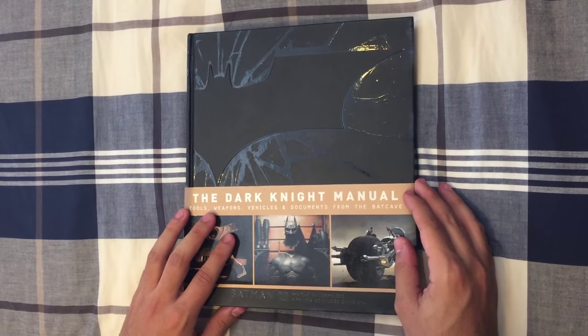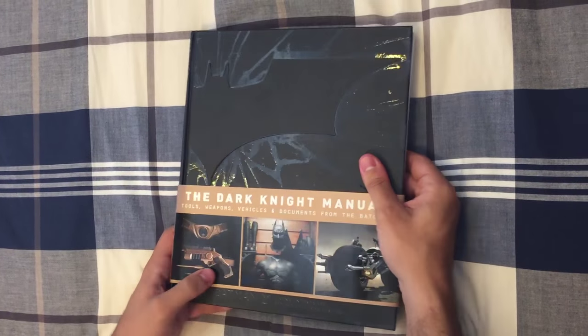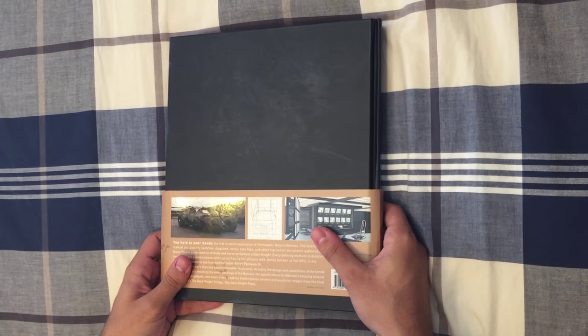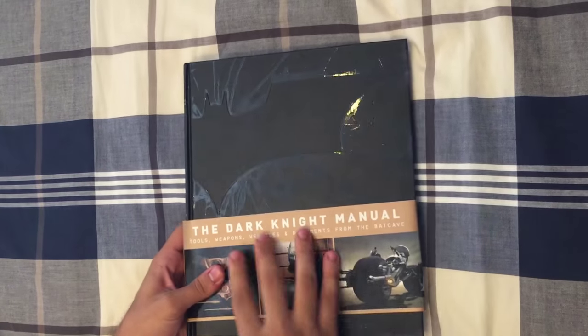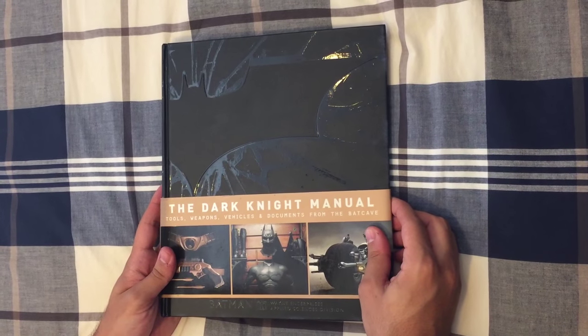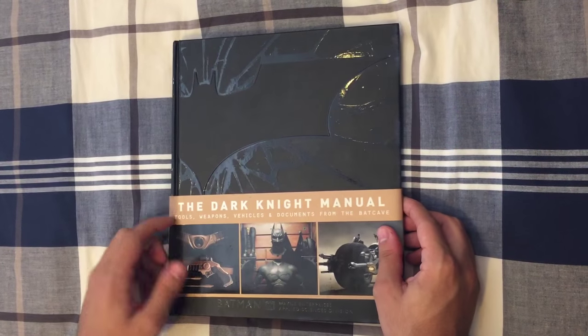In a little bit I'll explain what it has inside. But first, as you guys can see, it's a nice hardcover book that, due to its size, could be a coffee table book — something that's a nice item to have around the house if you're a Batman fan, especially if you're a fan of Christopher Nolan and the movies themselves.